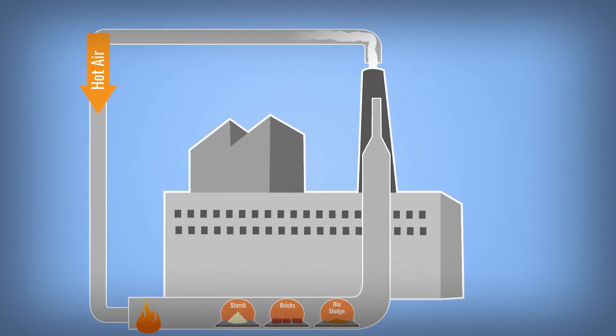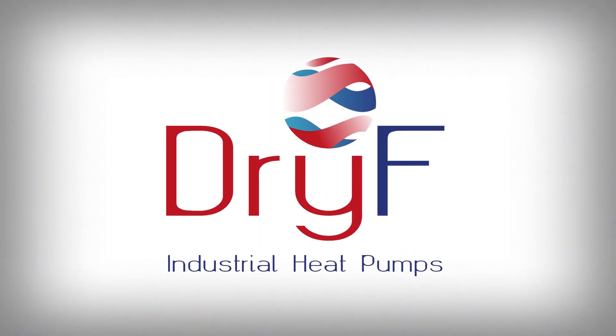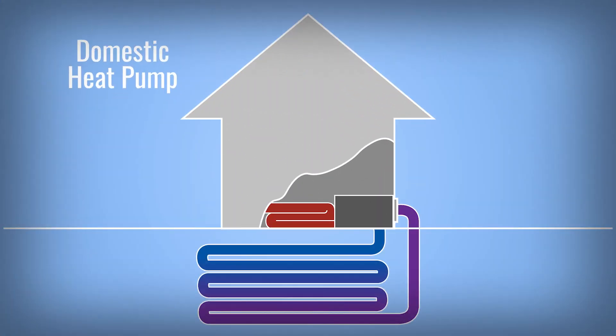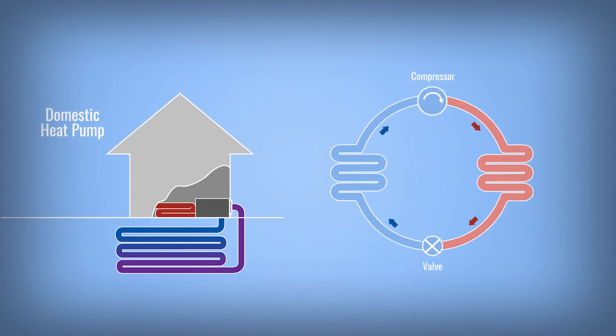Innovative heat pumps are needed to recycle this waste heat. This is what Dry Efficiency has demonstrated — industrial heat pumps to recover waste heat. Maybe a heat pump is heating your house; industrial heat pumps work the same way, but with much higher capacity and temperatures.